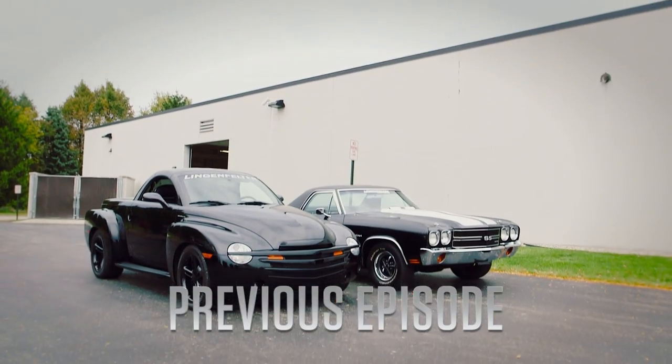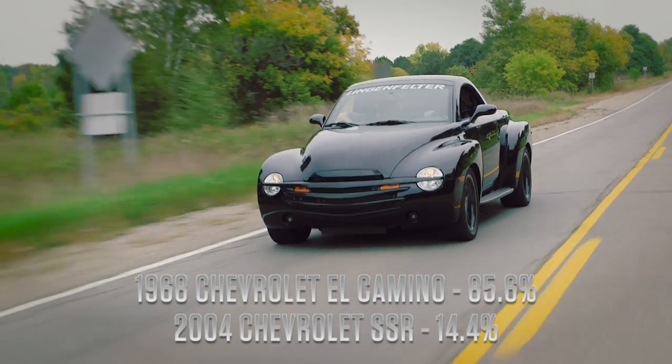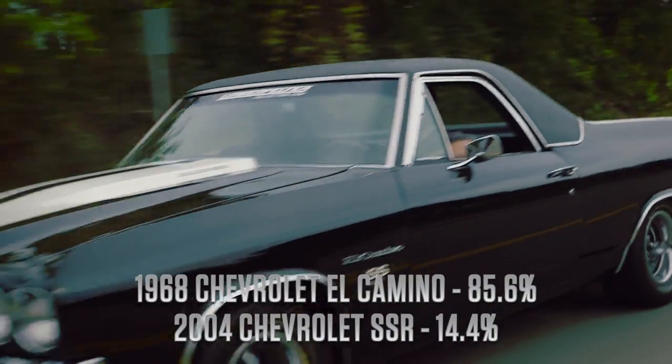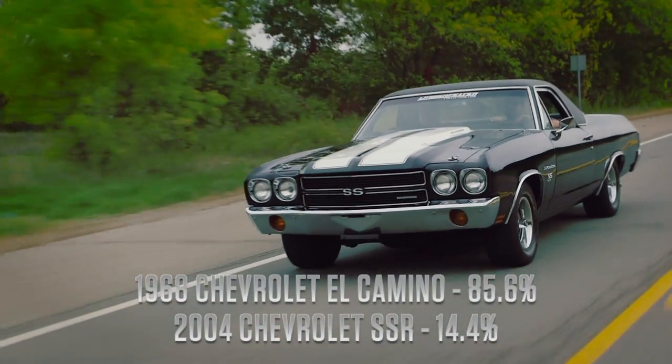So last time on Generation Gap, we compared pickup trucks — cars with beds. And my car with a bed whooped on yours. So the El Camino wins. But we've got another day ahead of us.